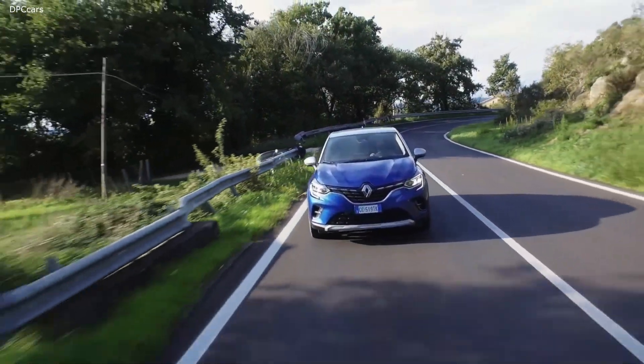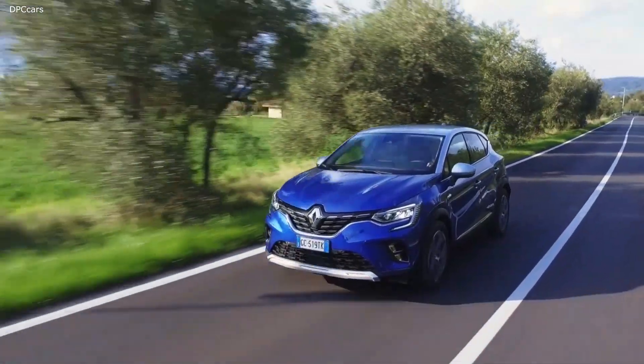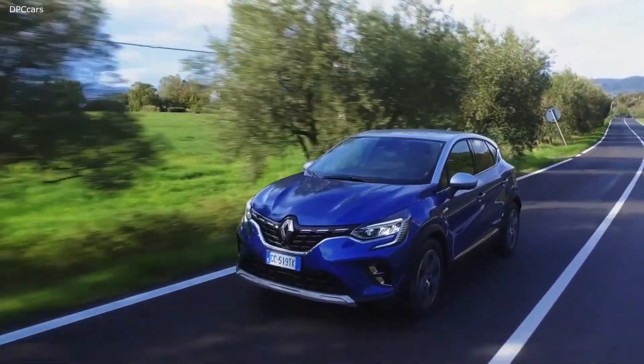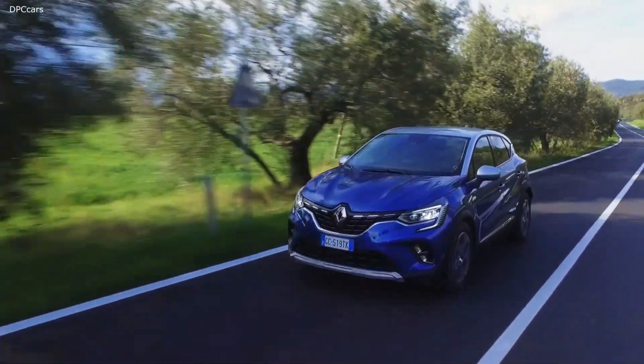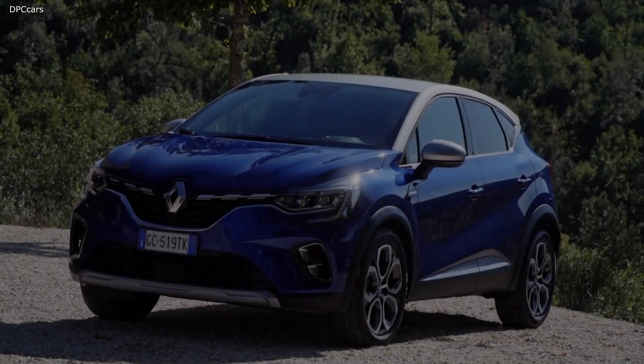With the all-new Capture, we took the very best and all-acclaimed features of Capture as a starting point. And then we pushed it further. We revolutionized the interior, we transformed the body, and we made Capture even more customizable.